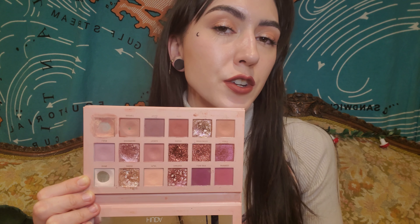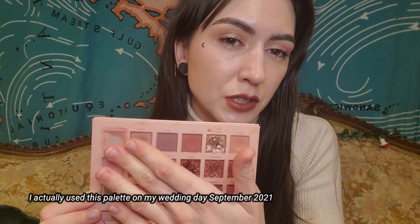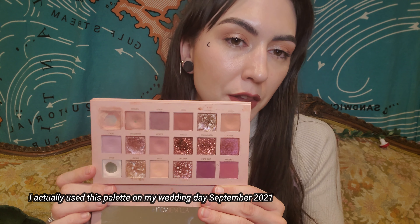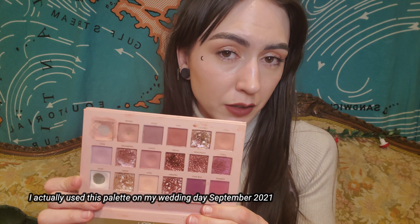The two glitter shades look exactly the same and don't perform very well, so I won't get much use out of them. The concealer shade got gunked up and wasn't the best use of a pan. The bare shade I've used up — it's usually the first one I hit pan on. Other than these complaints about shades being too similar or misplaced, this palette is still very beautiful.